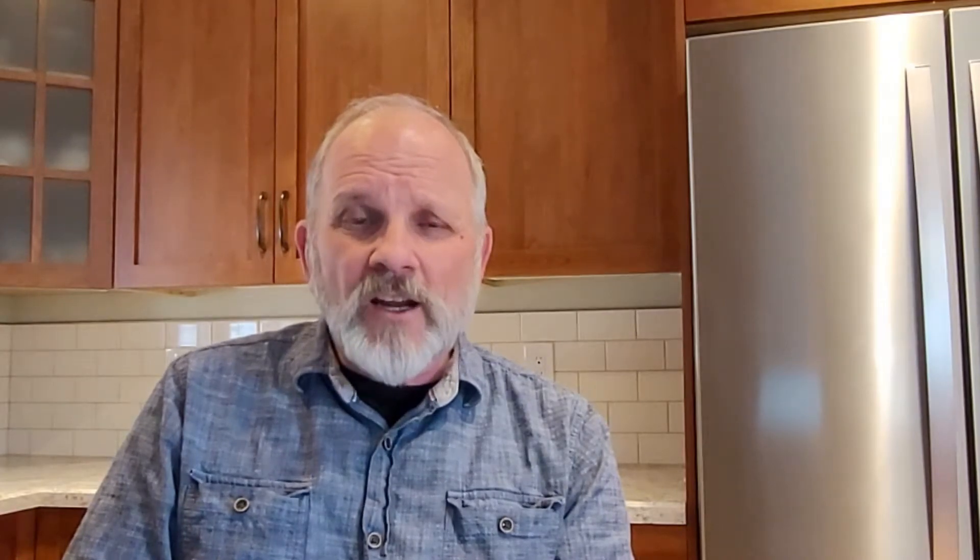Quartzite is similar to granite in that it's a naturally occurring quarried product, but it has fewer options than granite. It mostly tends toward white and gray tones. Like other natural stones it has some porosity, so it needs to be sealed on a regular basis. Quartzite is heat resistant, so precaution should still be taken.